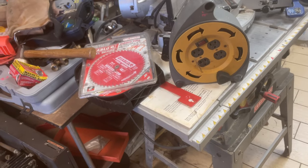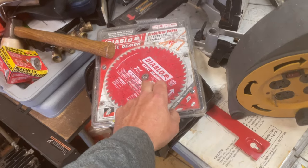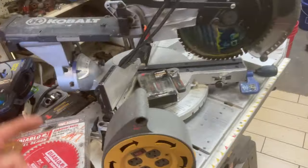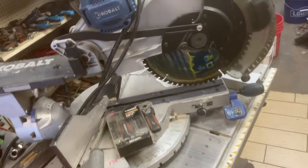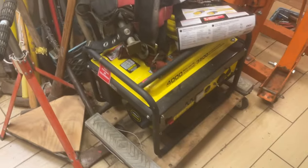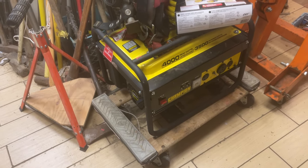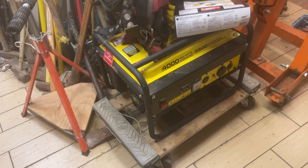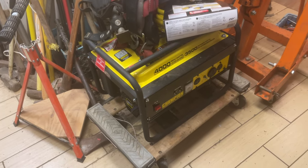$9 on the extension cord reel. $15 on the steel cutting blade. Cobalt 12-inch sliding miter saw is $125. The Champion generator — like new, if not new; I just ran it this morning — is $200.